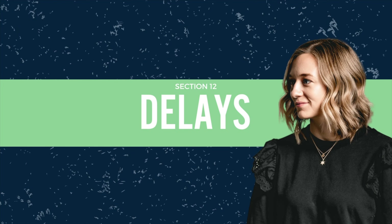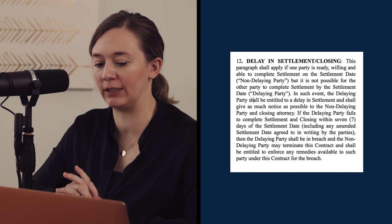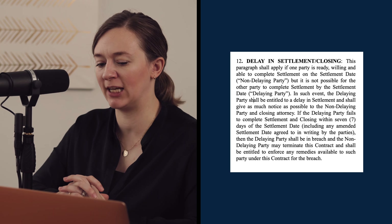The next paragraph covers delay in settlement and closing — one that's often argued over. This has changed a little bit: we had a contract change last July, but this paragraph has changed a couple of times since then. It used to give 14 days to the non-delaying party; that's now been shortened to seven.